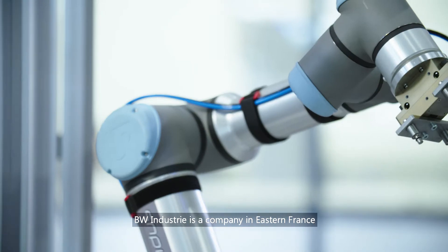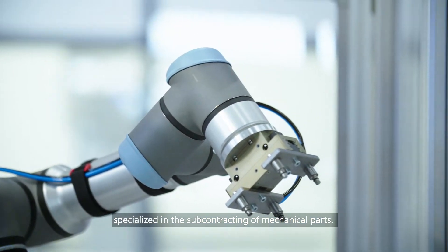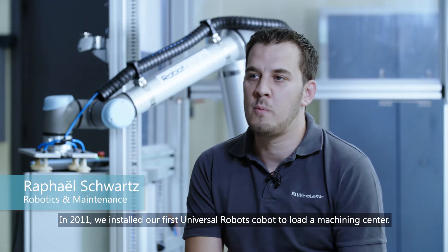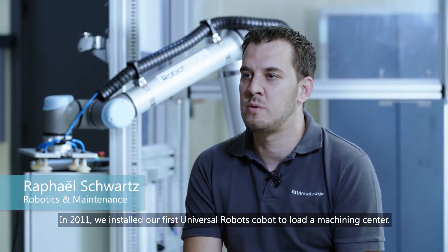BW Industries, a company in eastern France, specialized in the subcontracting of mechanical parts. In 2011, we installed our first Universal Robots Cobot to load a machining center.